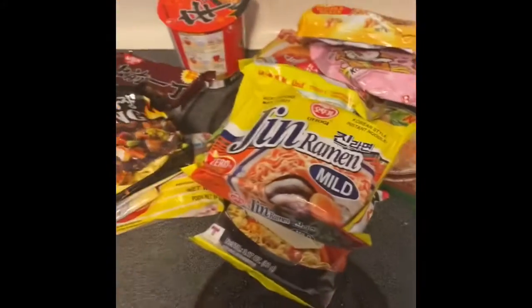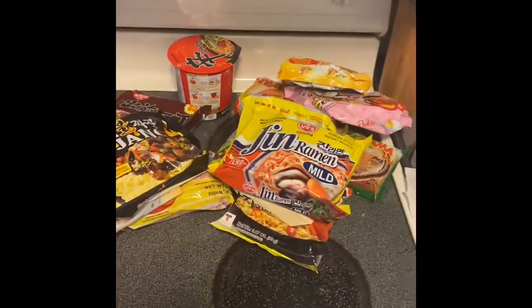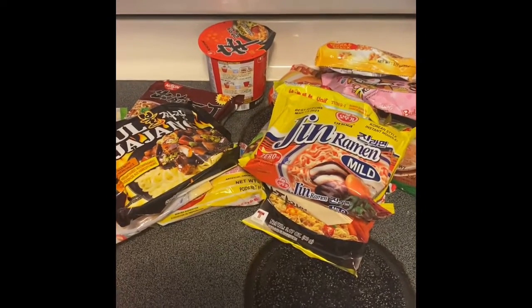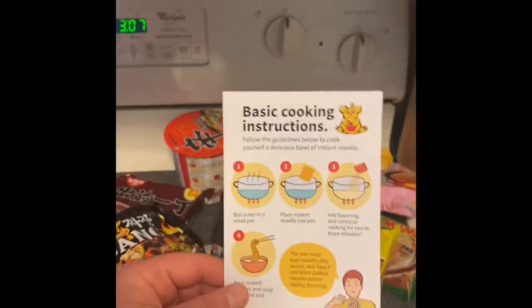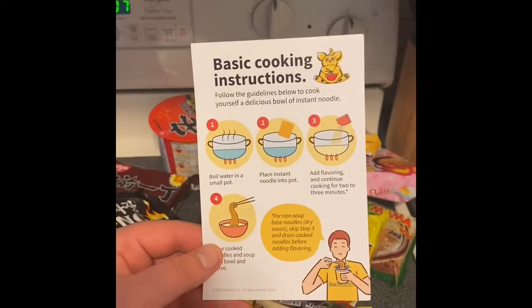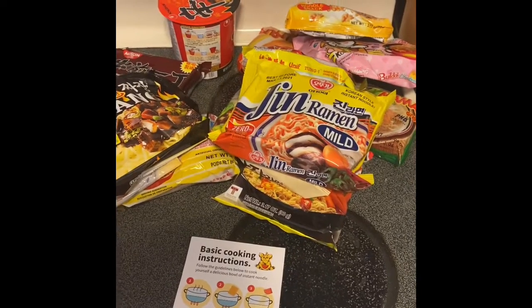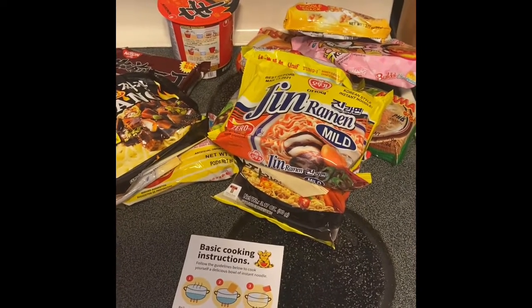Some chopsticks too. So we got 1, 2, 3, 4, 5, 6, 7, 8, 9, 10, 11, 12, 13 — 13 different kinds of ramen to try, 30 bucks! Comes with basic ramen cooking instructions. More to come — I'll be trying all of these and I'll let you know about my ramen adventure.